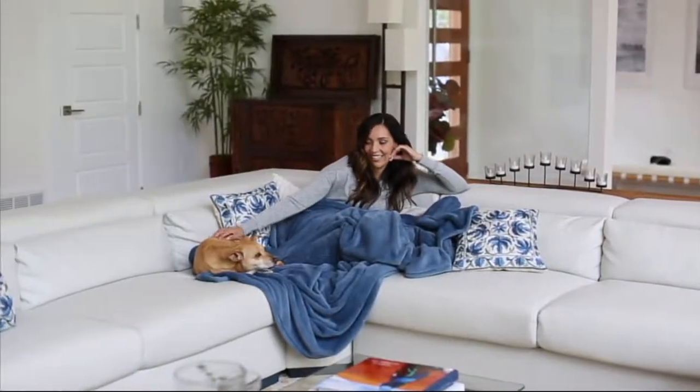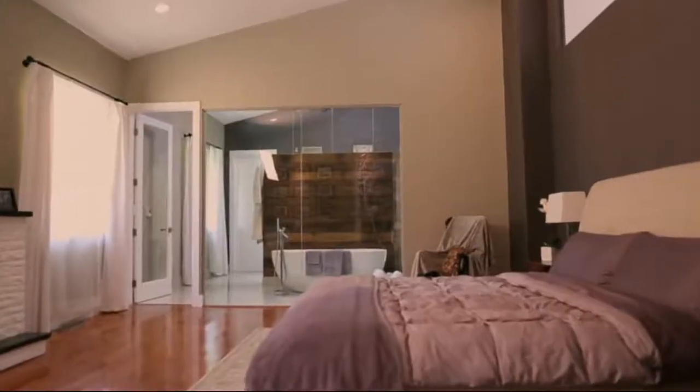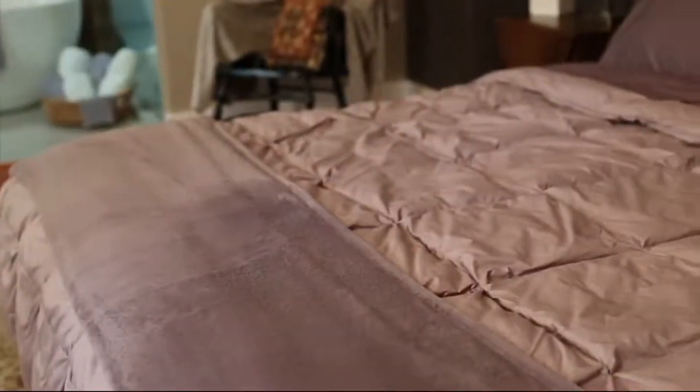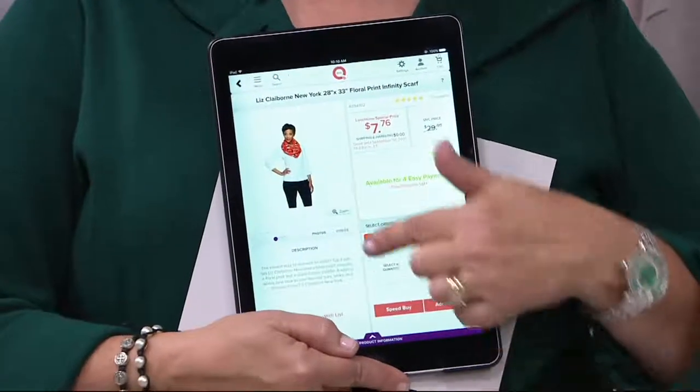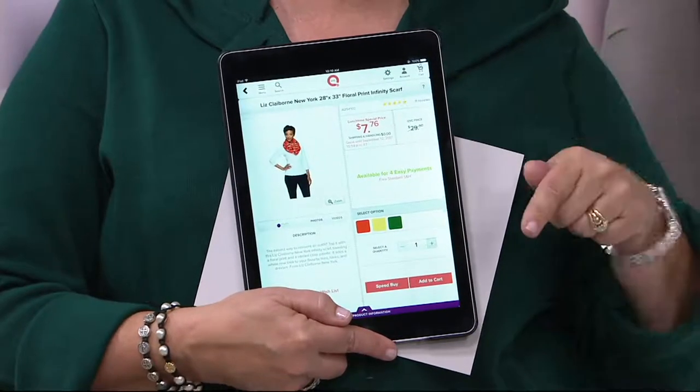We're going to move along to something brand new from Charisma. But I wanted to remind everybody that at around 10 o'clock you can always get in on our lunchtime specials on the QVC app. Get your tablet or smartphone out and check what our specials are today — they're for a limited time, and you get first dibs because they won't go up on QVC.com until around 11 o'clock. You get them first on the app.